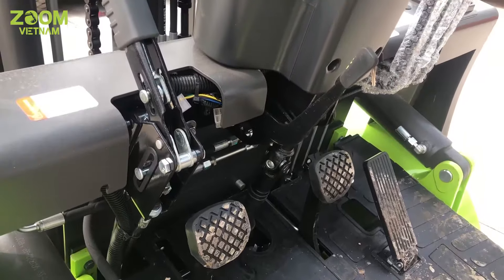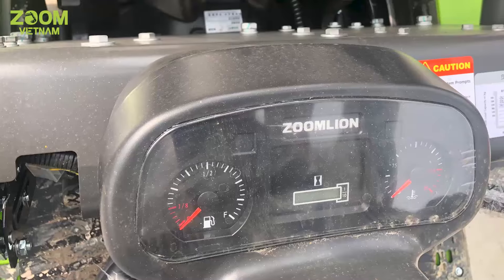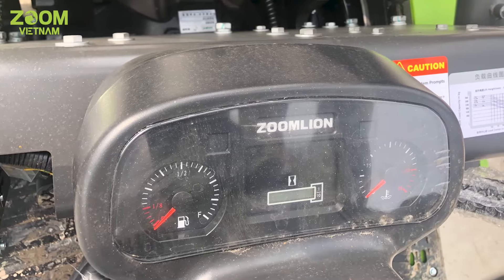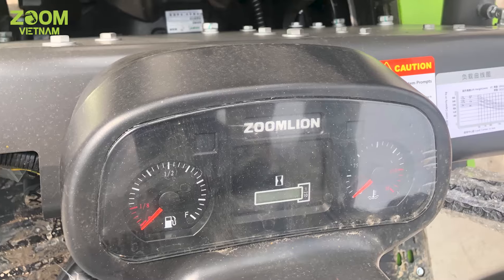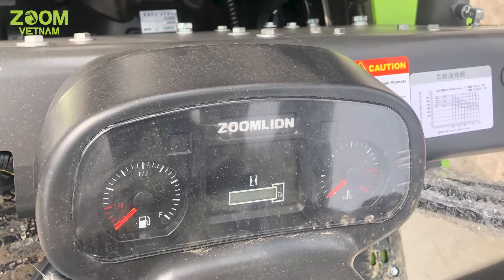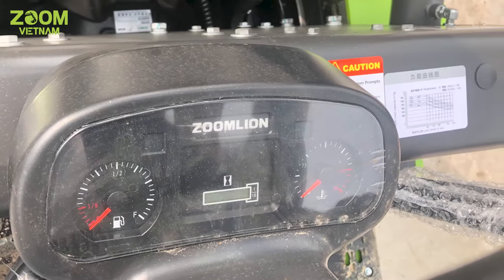Hệ thống tay phanh và phanh chân với trợ lực bằng thủy lực giúp người lái thao tác nhẹ nhàng hơn. Màn hình và đồng hồ hiển thị rất đầy đủ các thông số như nhiệt độ động cơ, tình trạng nhiên liệu và báo lỗi. Hơn nữa, nó được thiết kế chống nước và bố trí gọn gàng giúp việc thay thế sửa chữa nhanh chóng hơn.